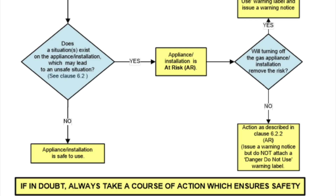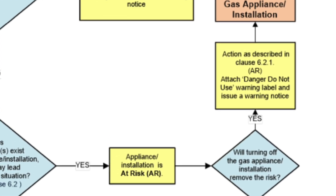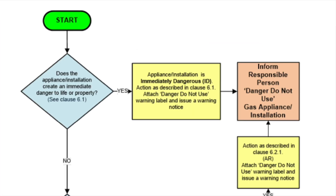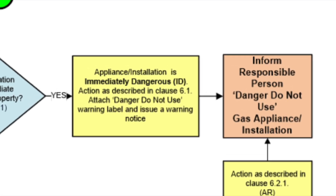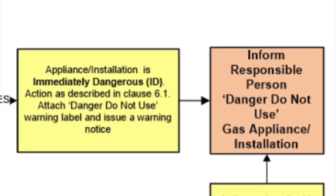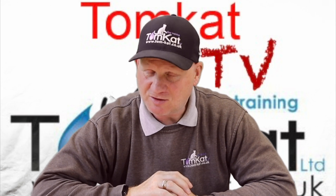Continuing the flowchart: will turning off the gas appliance or installation remove the risk? If no, the action is described in clause 6.22 — at risk: issue a warning notice but do not attach a danger do not use warning label. If yes, the action described in clause 6.21 — at risk: attach a danger do not use warning label and issue a warning notice. But if the answer was yes right at the very beginning, the appliance or installation is immediately dangerous — clause 6.1: attach a danger do not use warning label, issue a warning notice, and inform the responsible person. Remember, if in doubt always take the course of action that ensures safety to life and property.